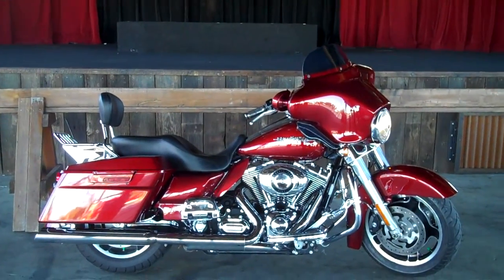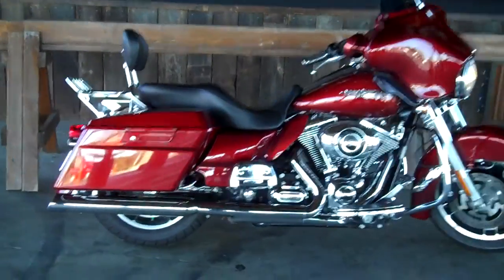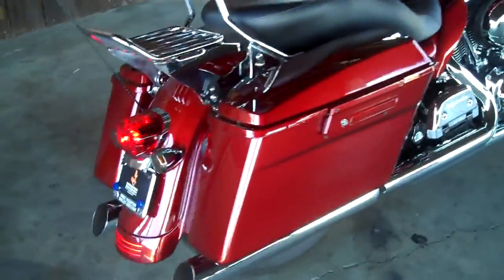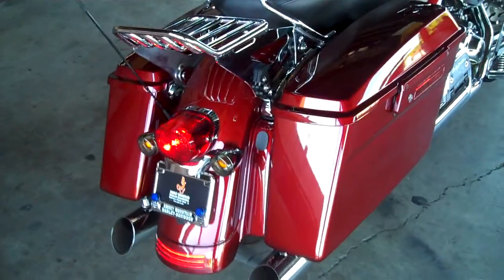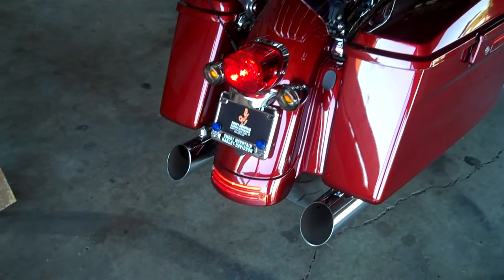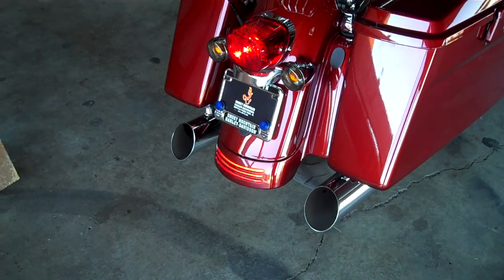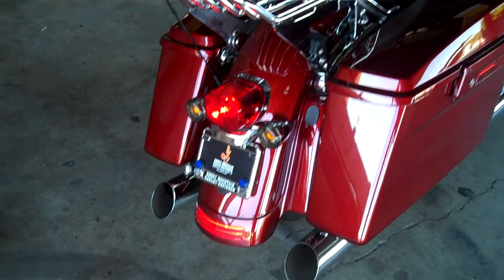Come on out to the Smoky Mountain Family Dealerships and check out all of our pre-owned motorcycles. This is one of our nice pre-owned Street Glides that we have here. This is a 2009 — this thing's got 19,000 miles on it.